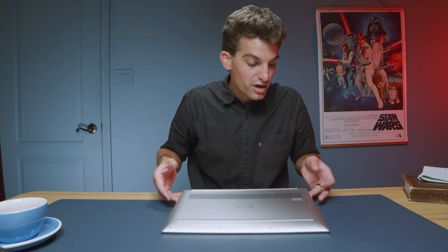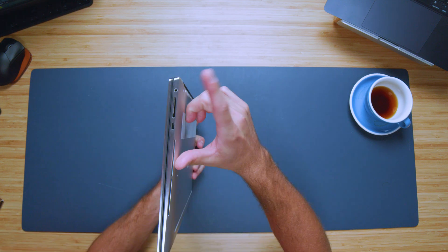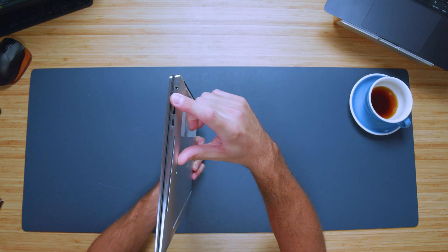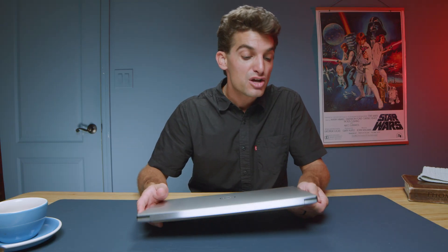First and foremost, let's check out the ports. On the left side, we have a Kensington lock and two USB Type-C ports. On the right side, we have our headphone jack, SD card reader, and another additional USB Type-C. Keep in mind, you're going to charge this via USB Type-C, so one of those will be occupied when charging.